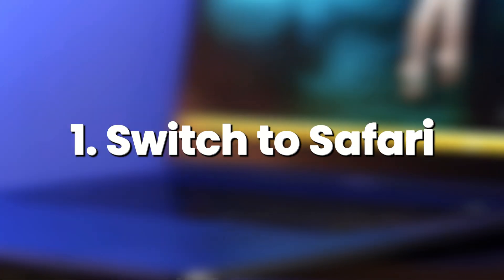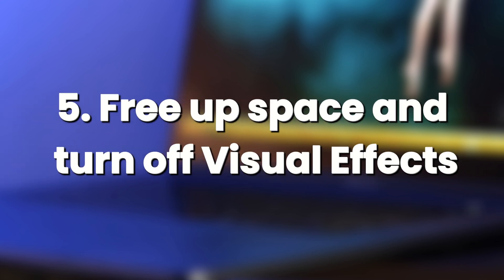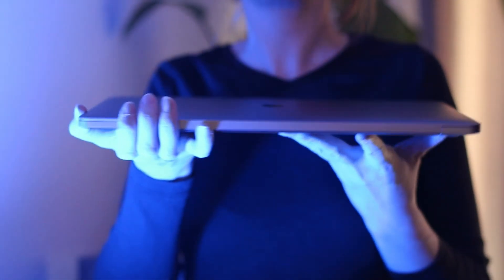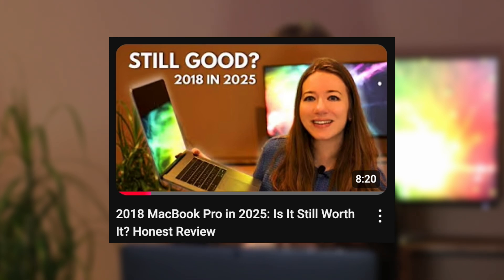Let's recap the five tips: switch to Safari for better performance and battery life; remove unnecessary login and background apps; check Activity Monitor to see what's hogging resources; keep your Mac cool by using it on a flat hard surface; and free up storage and turn off visual effects. These small tweaks have really kept my MacBook Pro as efficient as possible. If you're still rocking an older MacBook Pro like me, these can definitely help you too. Give a like if you found this useful, subscribe for more content, and check out my other reviews including the MacBook Pro 2018, MacBook Air, Android, and more.